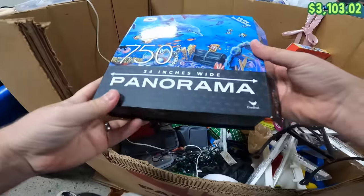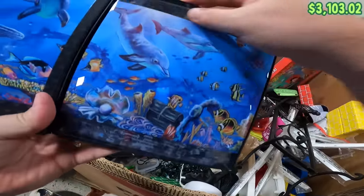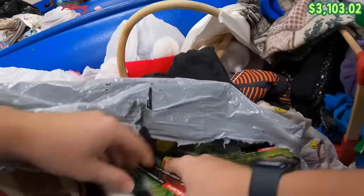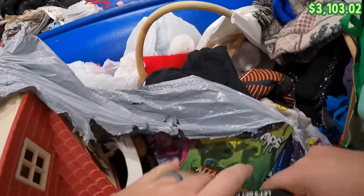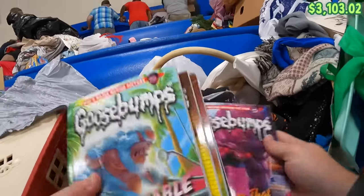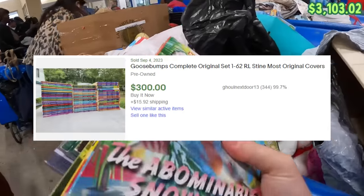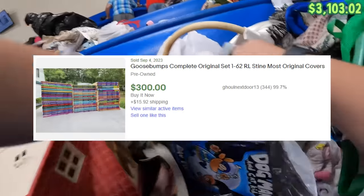Got a puzzle back here — 34-inch panorama and it is still sealed. We love puzzles as long as they're sealed; if they're open I don't really mess with them. Oh, look at these — Goosebumps books. I'll grab all those. I think some of these can do well. I'm not sure about these exact prints, but we'll grab them and look them up later.